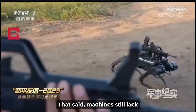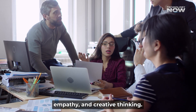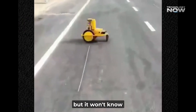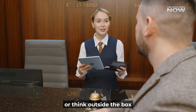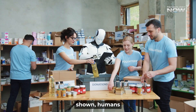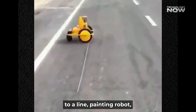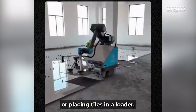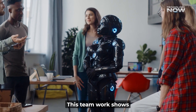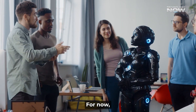That said, machines still lack what humans do best: judgment, empathy, and creative thinking. A robot might fold a towel or paint a road perfectly, but it won't know how to comfort a hotel guest or think outside the box when a task goes off script. In most of the footage shown, humans and robots work together — whether it's uploading a map to a line-painting robot or placing tiles in a loader, there's still a human guiding the process. This teamwork shows that robots are more like assistants than full replacements, for now.